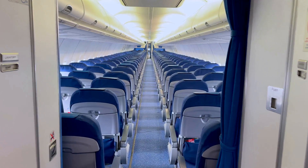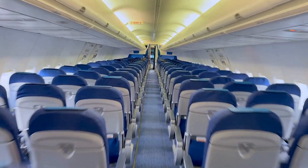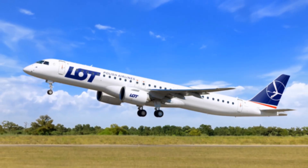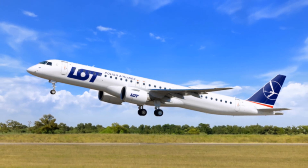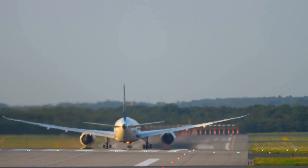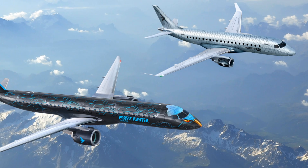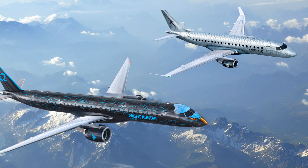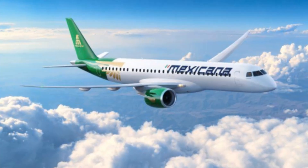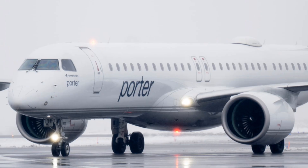In terms of size and capacity, the E195E2 seats up to 132 passengers compared to the Boeing 737 MAX 7, which can seat up to 172 passengers, and the Airbus A320neo family, which also offers higher seating capacities. Regarding range, the E195E2 has a shorter range of approximately 4,815 km, whereas the Boeing 737 MAX 7 has a range of up to 7,130 km and the Airbus A320neo family also offers longer ranges. Embraer has positioned the E195E2 as a regional jet, focusing on efficiency and lower operating costs rather than directly competing with the larger narrow-body aircraft from Boeing and Airbus.